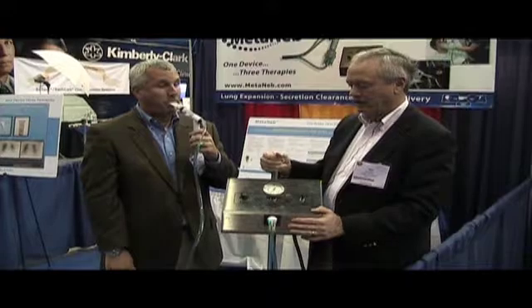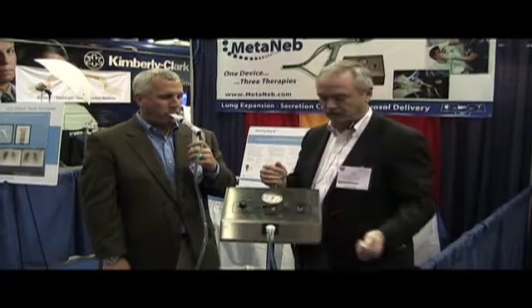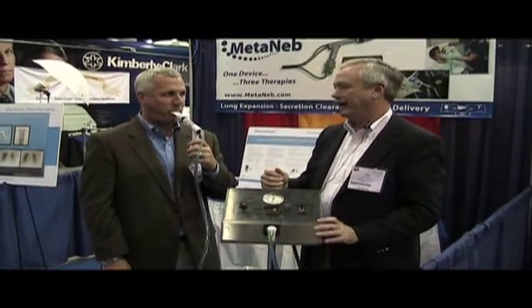I'll have Kevin do the CPAP lung expansion mode — do that for about two and a half minutes — and at the end of two and a half minutes, then we'll move him over to CHFO, which is our secretion clearance mode, and the patient will do that for two and a half minutes.